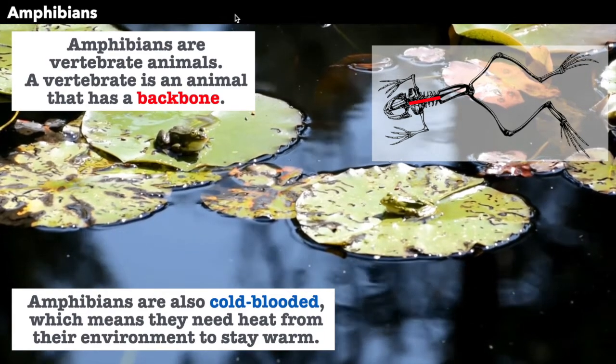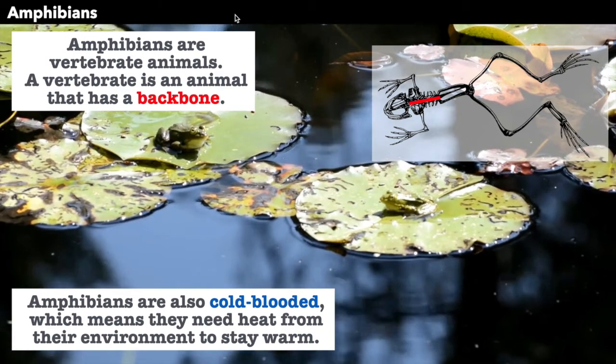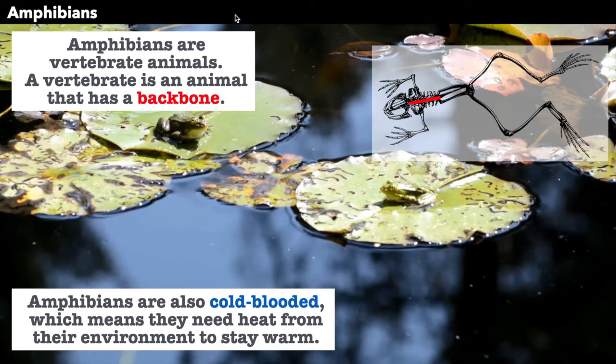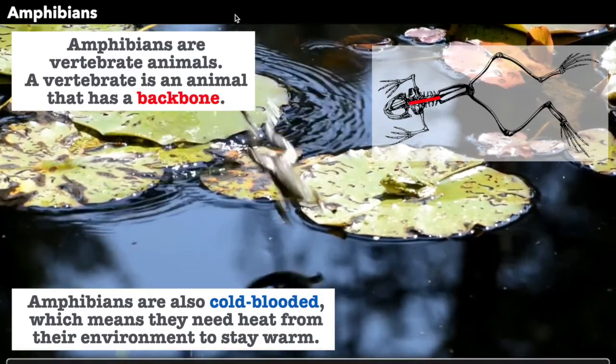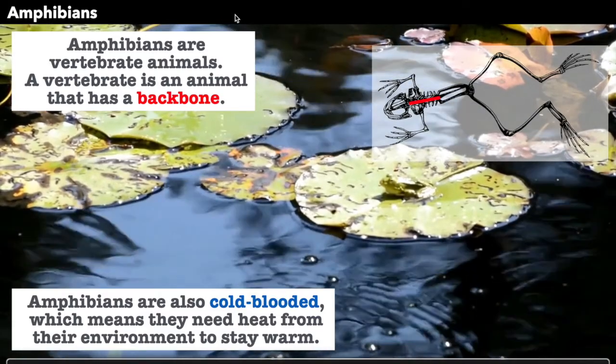Amphibians are also cold-blooded, which means they need heat from their environment to stay warm. This is different from mammals and birds, which are warm-blooded. Temperature is always the same in a bird or a mammal, but amphibians are cold-blooded.